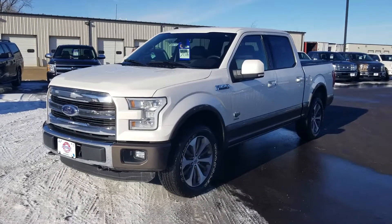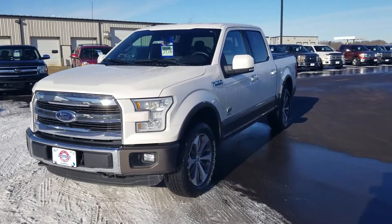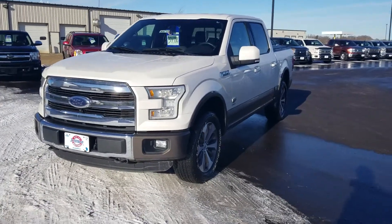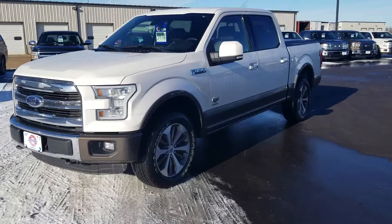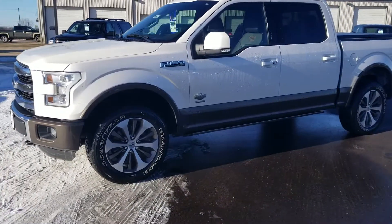Hi, my name is Tanner Hoppe and I'm here today with Johnston Ford. We're going to do a quick walk around on our 2016 F-150. This is used, it's got about 86,000 miles on it. For the trim level it is going to be a King Ranch.